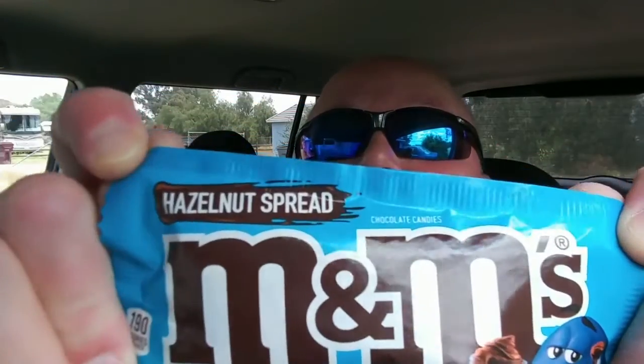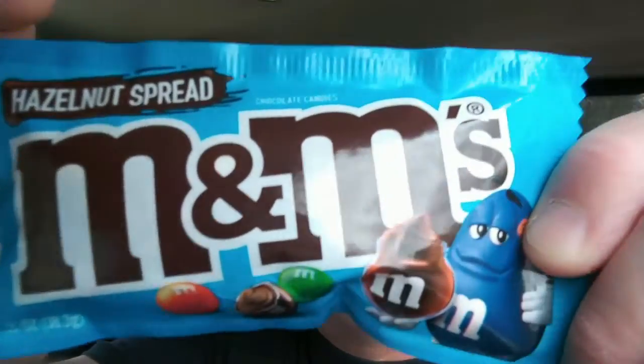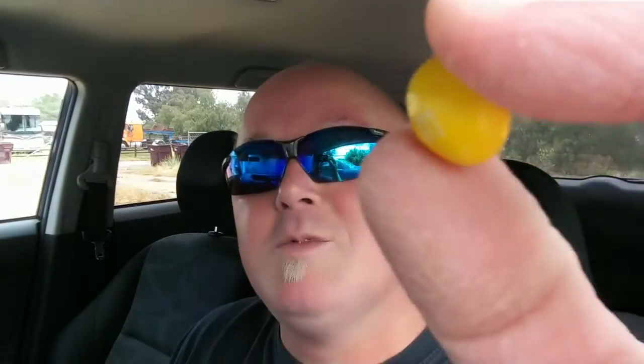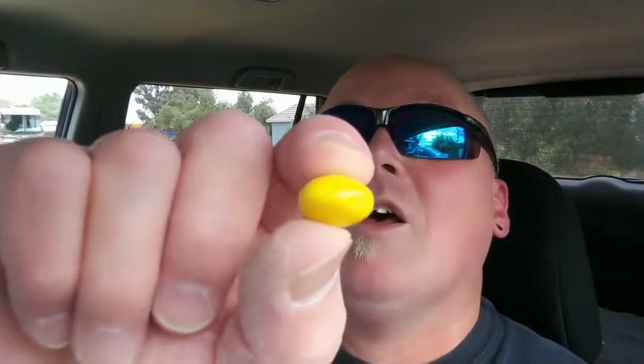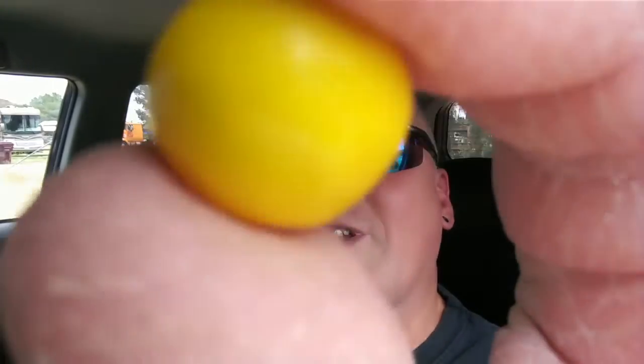I am here with the new Hazelnut Spread M&M's. Look at that — Hazelnut. Chocolate? No, it's Hazelnut Spread. Probably like Nutella. Ooh! Never had these before. I'm smelling something good. They look a little bit fatter than the milk chocolate M&M's — a little bit fatter than most of your standard M&M's. That's because there's so much flavor to hold inside, right?